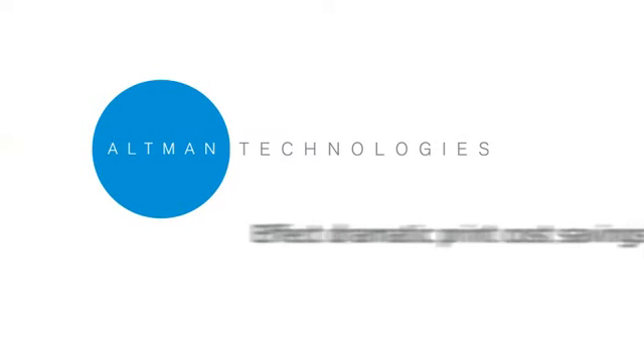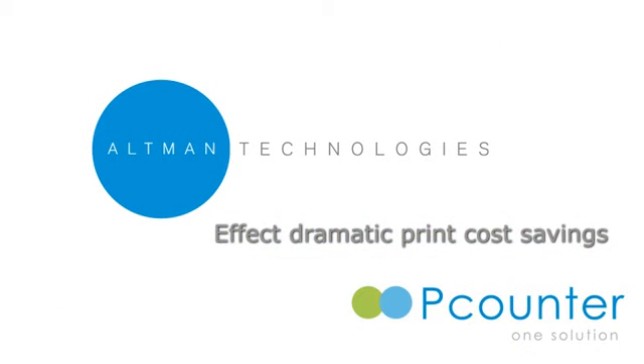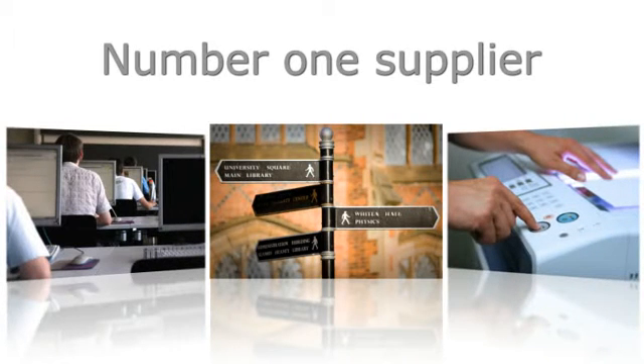Ultiman Technologies is one of the UK's leading providers of print and copy management solutions. Our services are widely used across the public, private and financial sectors and by professional services organisations. We're the number one supplier to the education sector, with over 60% of universities and colleges benefitting from our technologies.